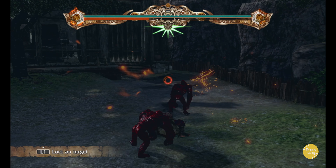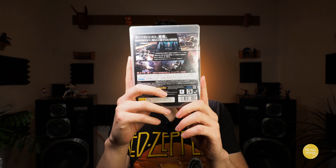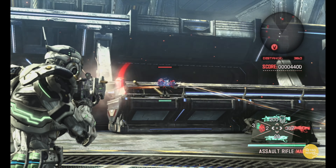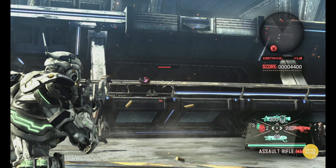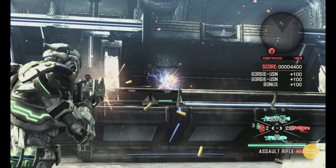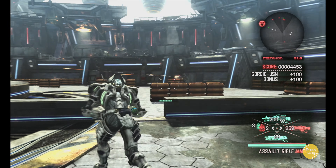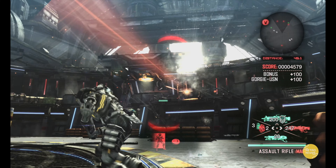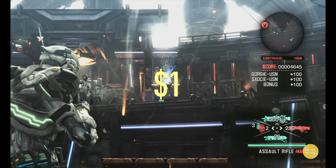Here's another one by Shinji Mikami — the guy behind Resident Evil. We have Vanquish. This is a freaking awesome game, one that I have played way back in the day. This is also available on more modern consoles like PlayStation 4 and Xbox One, and those run at a higher frame rate — also available on PC. But I paid a dollar for this, so I'm good with the PlayStation 3 version.